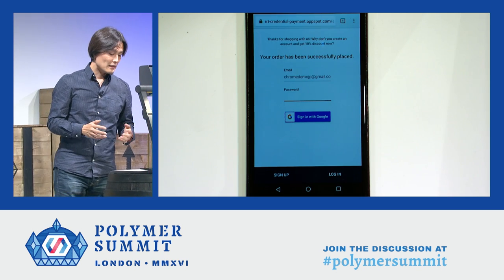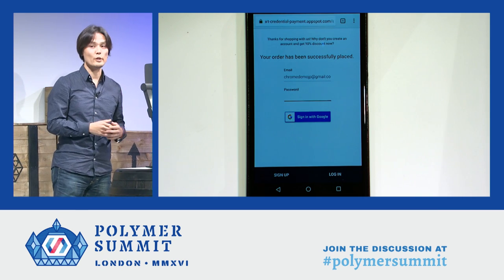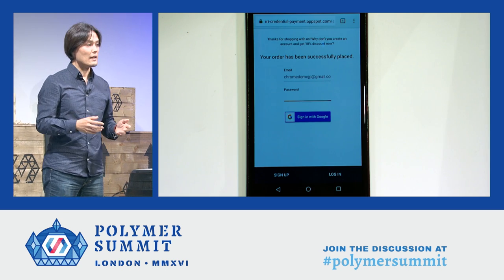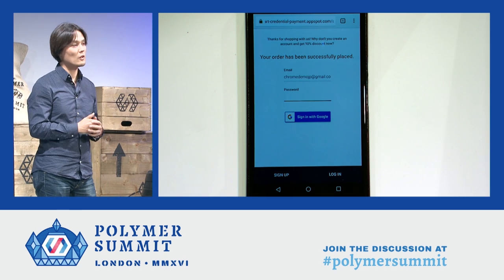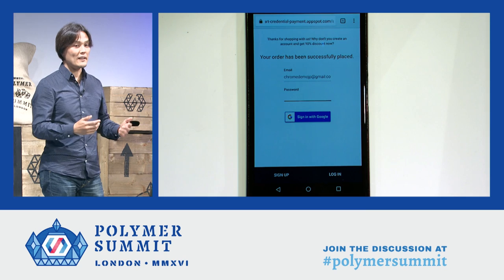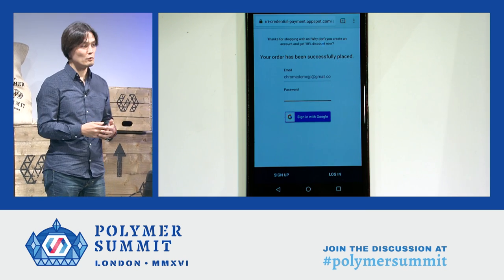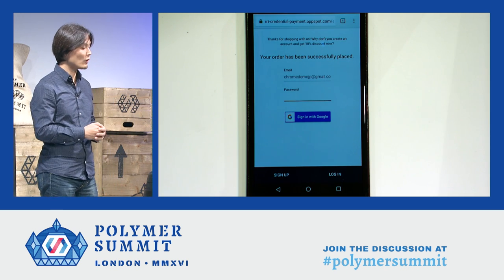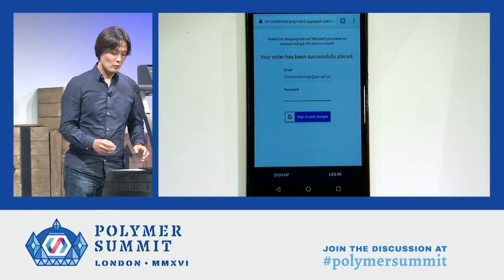And now we are at the account creation page. The good thing about placing the account creation page after the purchase is that users can make a purchase using guest checkout, which is a much, much lower hurdle for users. Then users are motivated to create an account. You may provide some reason for that — for example, a 10% discount for the next purchase, or maybe a delivery tracking feature.